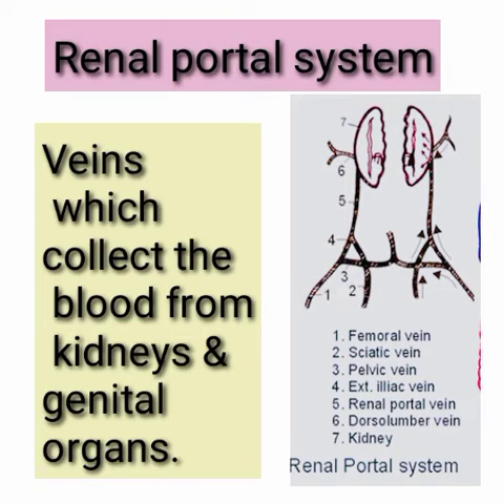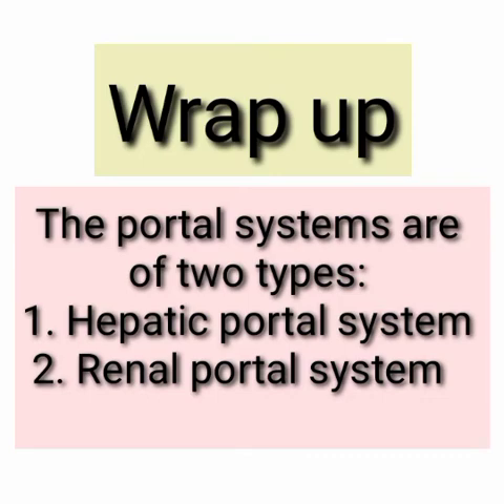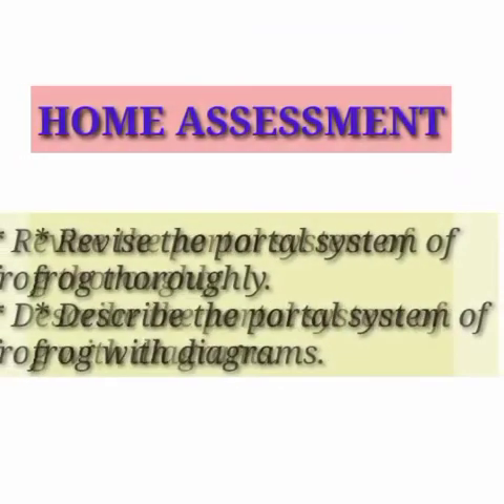These veins are included in the renal portal system. Today we have learned about the portal system of frogs. There are two types: the hepatic portal system, which is associated with the liver, and the renal portal system, which is associated with the kidneys.